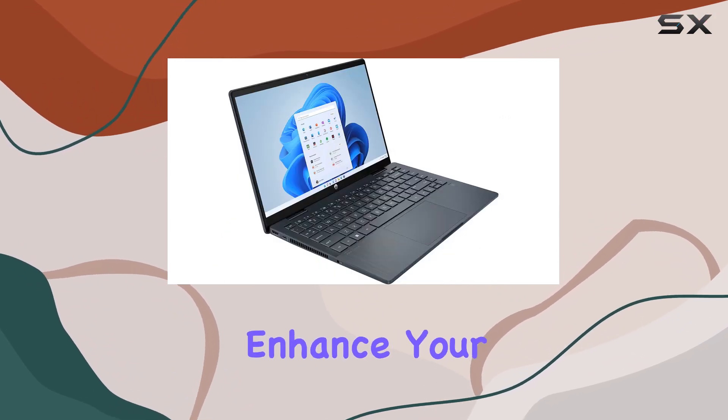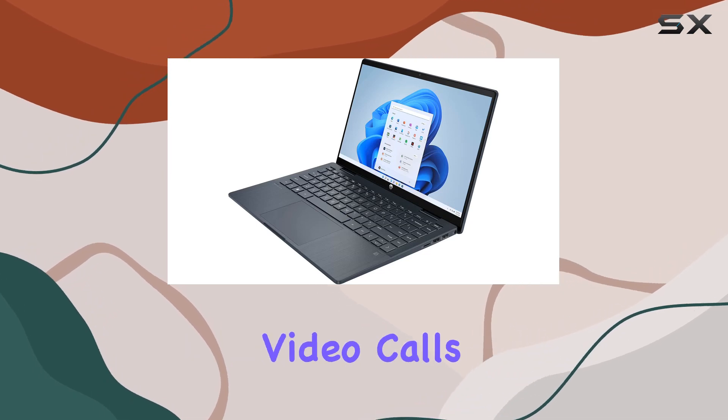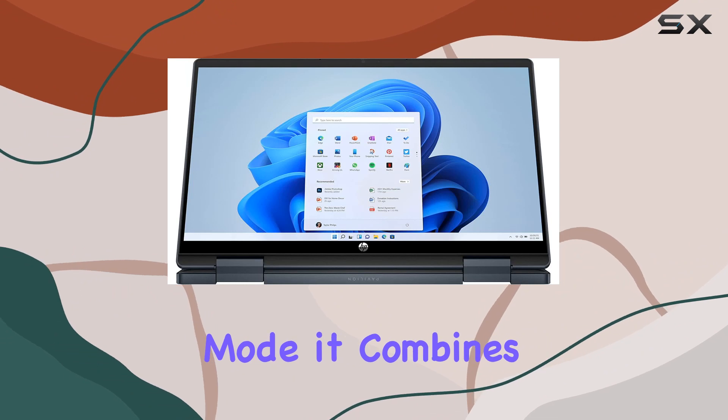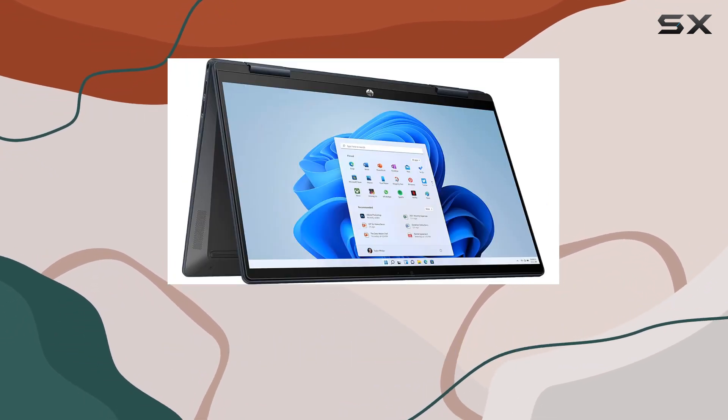The Intel Iris Xe graphics enhance your visual experience, and the 720p HD camera ensures clarity in your video calls. Running on Windows 11 Home in S mode, it combines the latest features with a user-friendly interface.